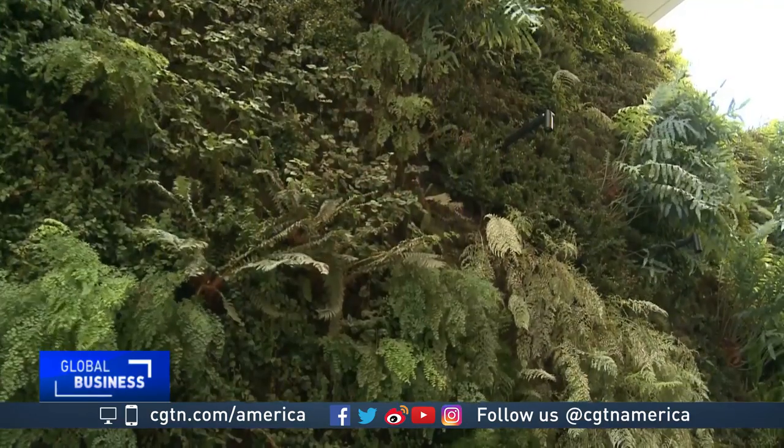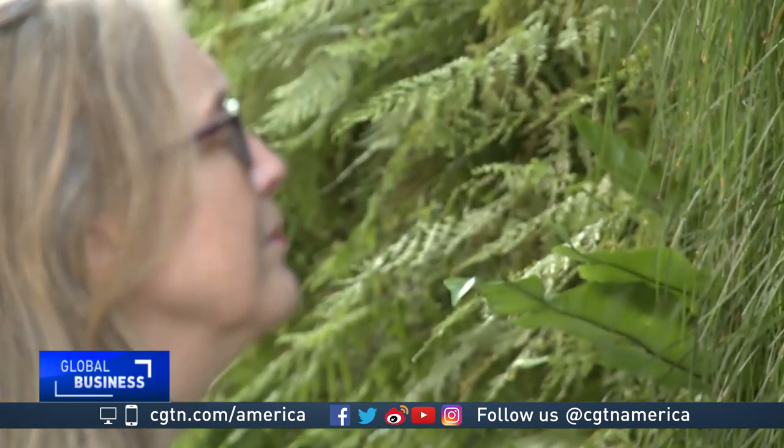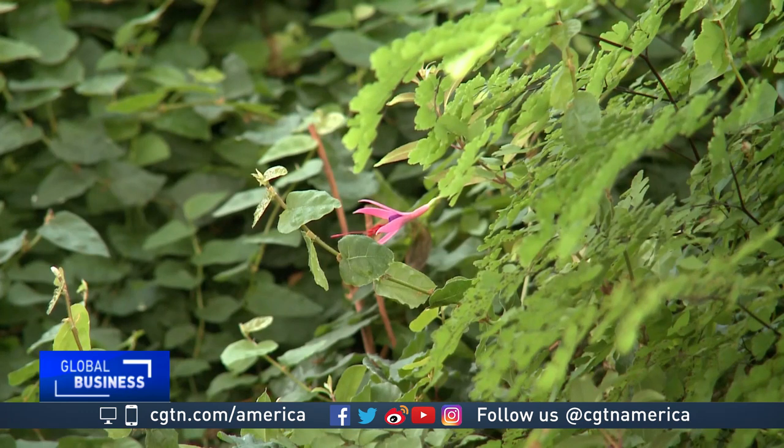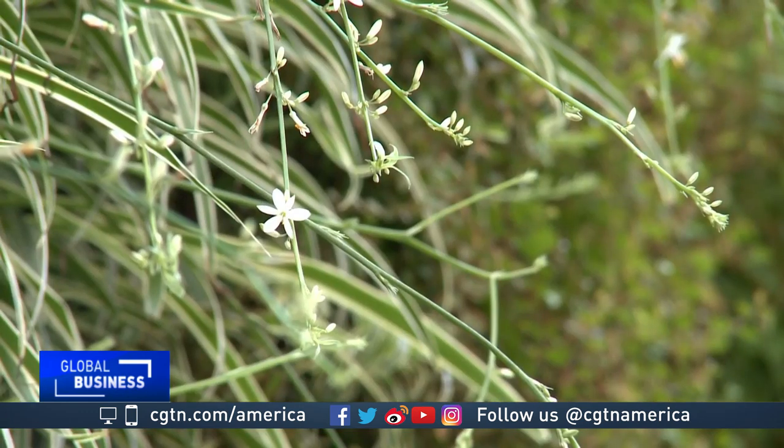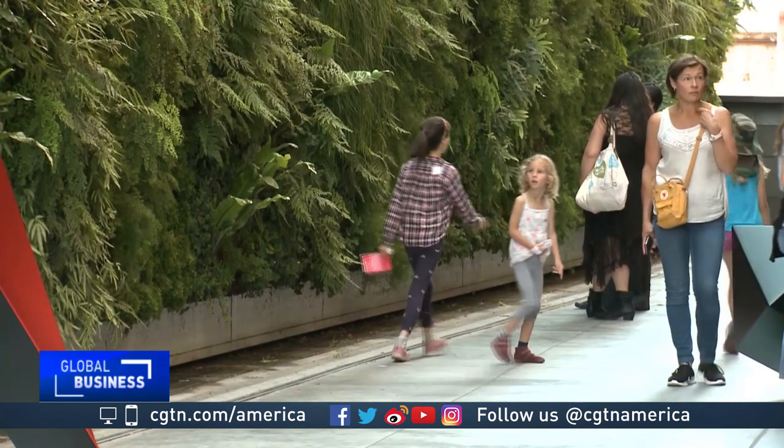The SF MoMA living wall has 26,000 plants and 38 different species. About 20% are native to California. On average, these plants are getting only about one hour of direct sunlight per day. I very definitely think of it as a work of art. When you get up close, you see not only green but also purple flowers, pink flowers, and yellow flowers, and there are sometimes butterflies hovering in front of the wall. I love that people really gravitate to it.